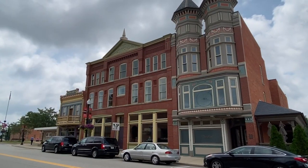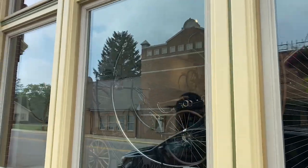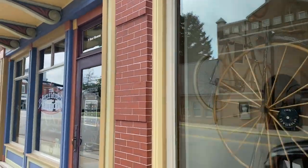Time to go. Welcome, friends, to the Bicycle Museum of America, right here in this small town in western Ohio — New Bremen. It's a nice place. Let's go check out this museum.